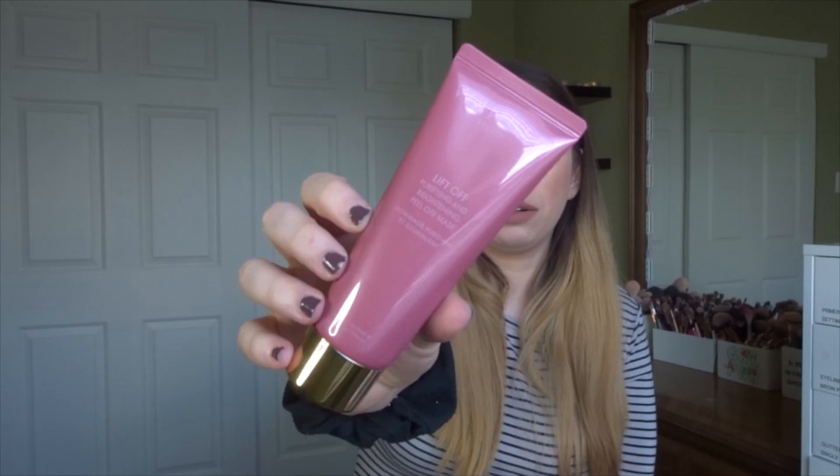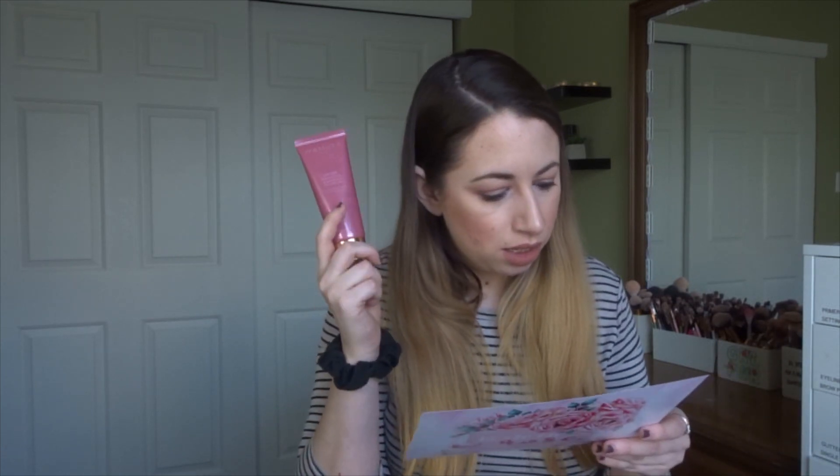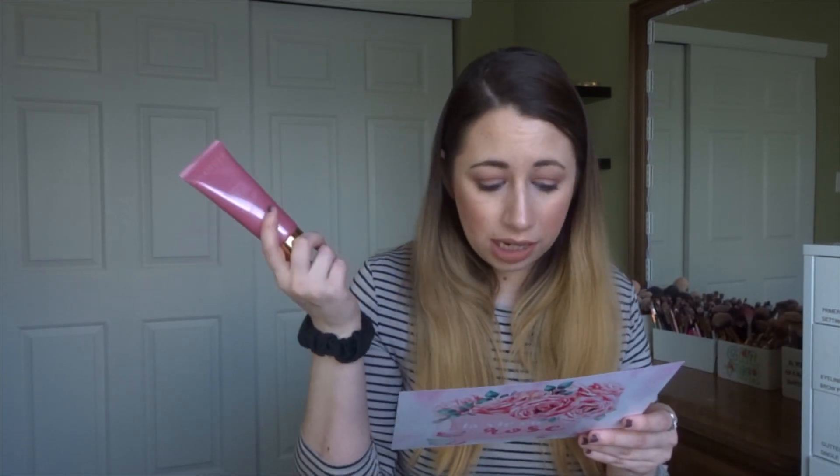The next product is from Wander Beauty. It feels like it wouldn't be an unboxing without a Wander Beauty product. This is the Lift Off Purifying and Brightening Peel Off Mask — 2.02 ounces. It says this rose gold pearl peel off mask contains a skin-loving blend of fruit extracts to heal, purify, and replenish dull skin. This mask retails for $34. Nice — this box has a lot in it.